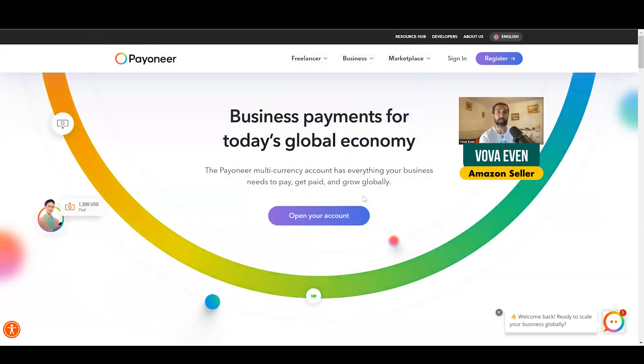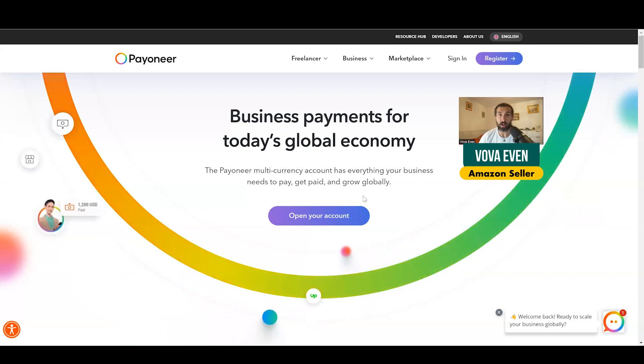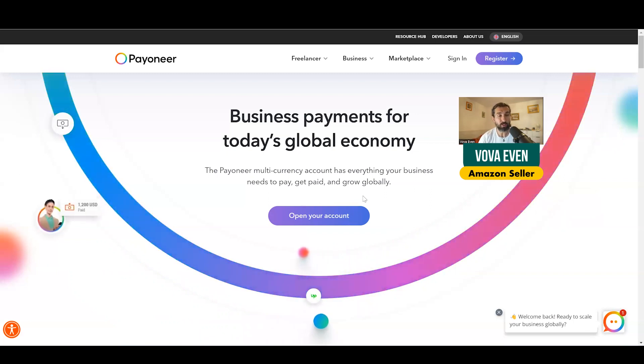Essentially, it's capital that you can get from Payoneer to progress in your business. It's a really useful thing that has helped me multiple times in my business. So check out all these goodies in the description and have a great day.